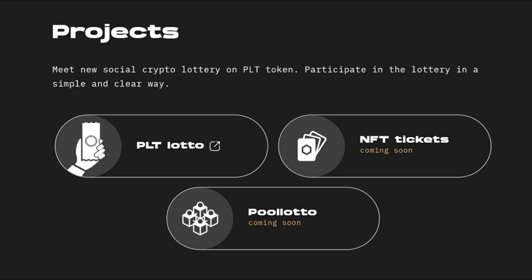Their lottery systems are very simple and you guys can participate in a clear and easy way. They have the PLT Lotto, and they also have some other lottos coming very soon, where you guys can buy NFT tickets. They also have their Pool Lotto, which is coming soon, giving you even more chances to win.